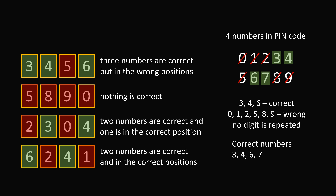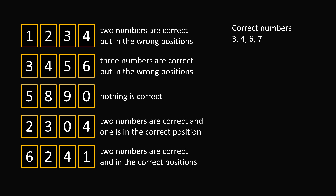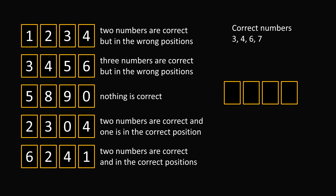All we have to do is put them in order. So let's go to all of the clues. We have 4 numbers: 3, 4, 6, and 7.